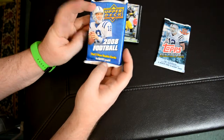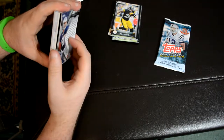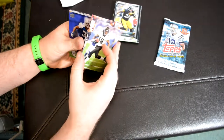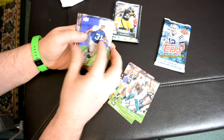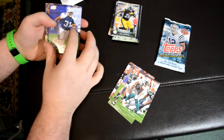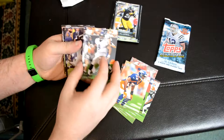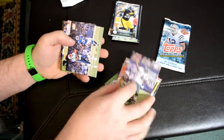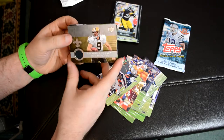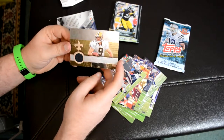2008 Upper Deck — looks like a jumbo or something. That might be a relic. The cards are pretty stuck together. Yeah, looks like I got a relic in here. UD Game Jersey — Drew Brees. That's not bad. Drew Brees relic out of the Upper Deck pack.